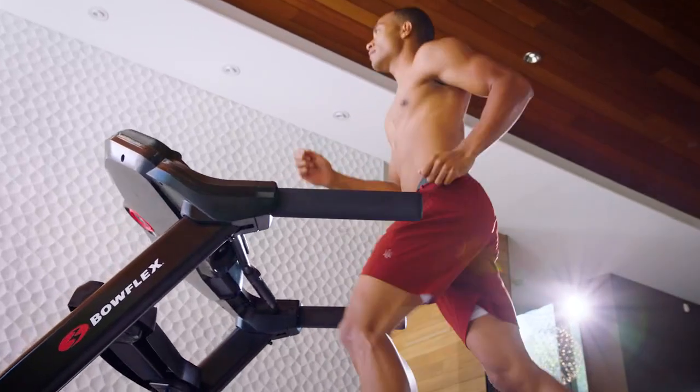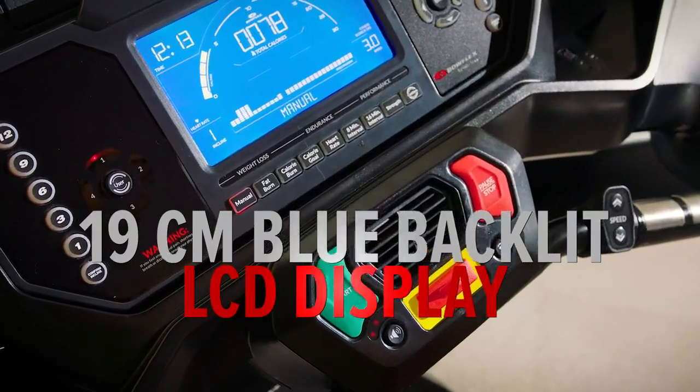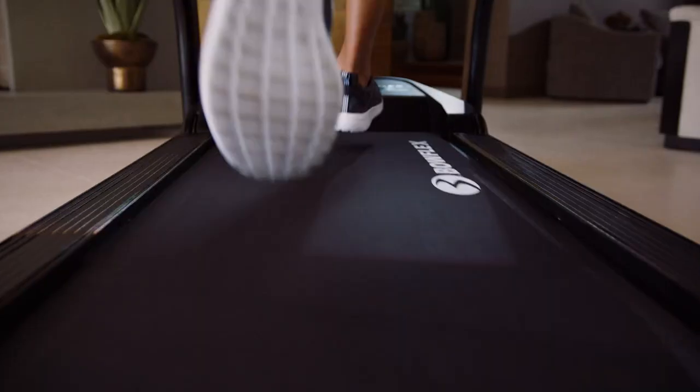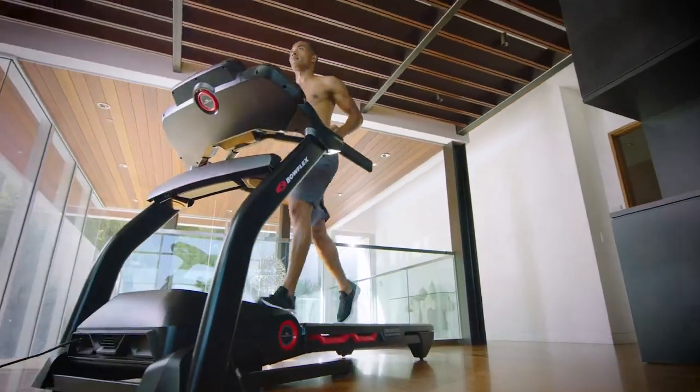The BXT 128 sports a feature set including a 19-centimeter blue backlit LCD display with nine workout programs, high-end trim, dipped handlebars, and connectivity for up to four individual users. The 51 by 152-centimeter surface deck enables you to hit your perfect stride.